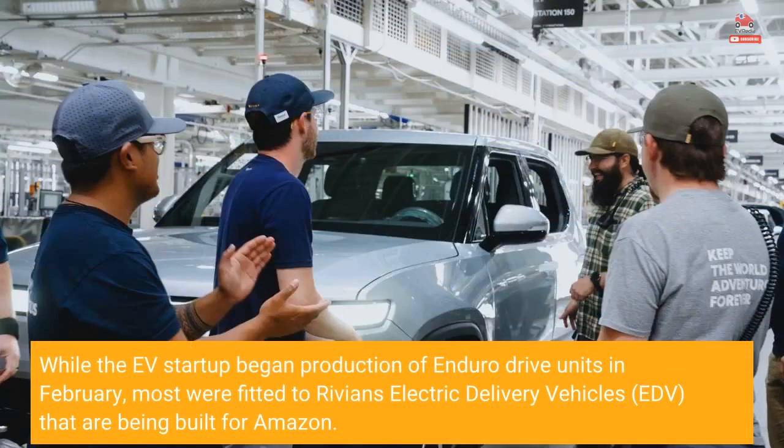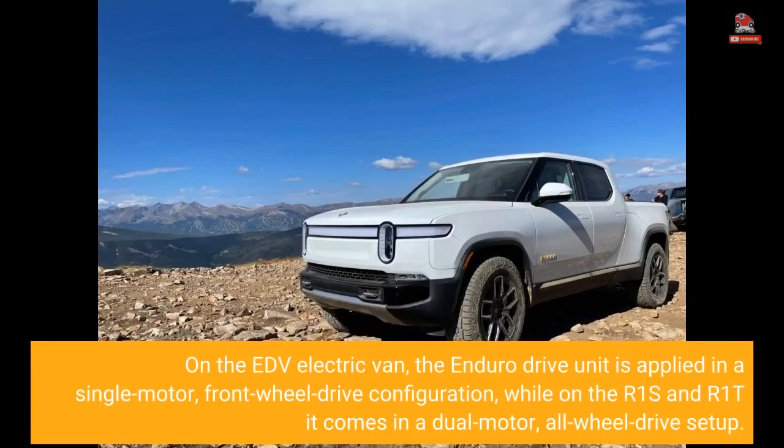While the EV startup began production of Enduro Drive units in February, most were fitted to Rivian's electric delivery vehicles (EDV) that are being built for Amazon. On the EDV electric van, the Enduro Drive unit is applied in a single-motor, front-wheel drive configuration, while on the R1S and R1T it comes in a dual-motor, all-wheel drive setup.